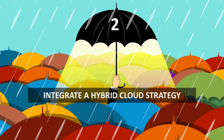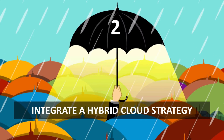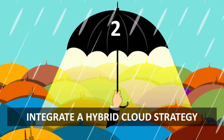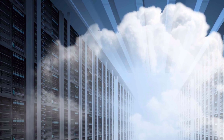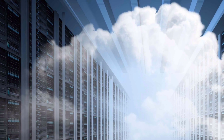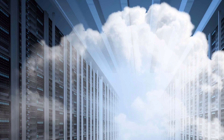Number two: integrate a hybrid cloud strategy. If you still maintain an on-premises infrastructure, use the cloud as redundancy for local servers. Even those organizations who have jurisdictional or other concerns about utilizing the cloud — cloud redundancy can provide customer-facing visibility and show that your company is still in operation despite any disaster.